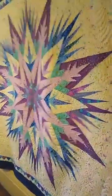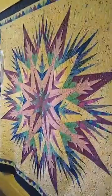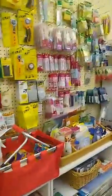This is a Judy Niemeyer quilt and it is a Quilt Works quilt. We are a Judy Niemeyer certified shop, and that is one of the things that's special about us. We do a lot of Judy Niemeyer and a lot of Quilt Works — we have Judy classes every couple of months.